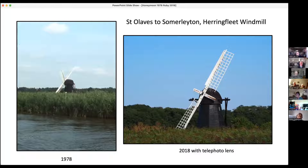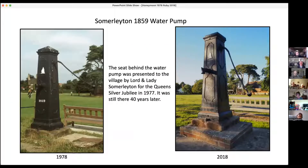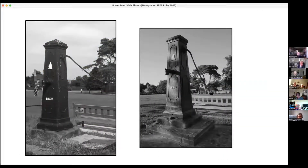That one is the same windmill, one taken with a telephoto lens - it's a bit of a sad state. The location - I think it was taken across this way last time. The seat behind this water pump was presented to the village by Lord and Lady Summer Layton for the Queen's Silver Jubilee in 1977. The exact same seat was still there 40 years later in the same place with the same little plaque. Excellent! And then I tried it in black and white.